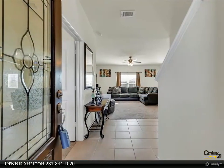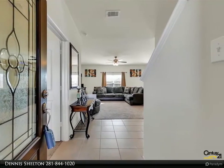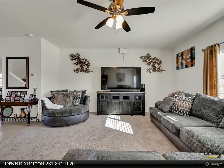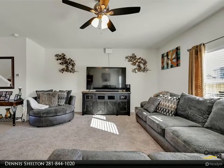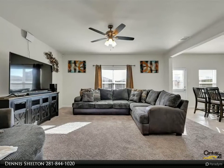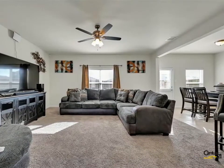The Bower Landing community features a 3.5-acre community park with nearby restaurants and shopping, many major employers, excellent schools, and medical care close by. The highly acclaimed Lone Star College Tomball campus is only 10 miles away, and the Texas A&M University campus in College Station is a one-hour drive from Bower Landing.